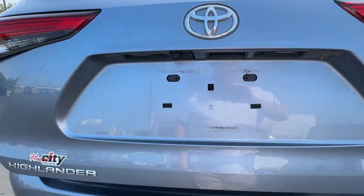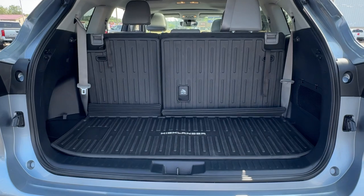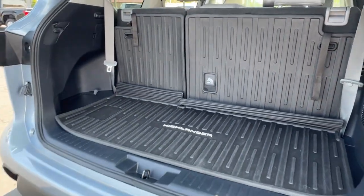Feel the confidence that comes standard with this safe and solid Highlander. It's waiting for you, and our professional team is eager to give you an outstanding test drive experience. Stop in today!